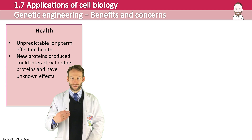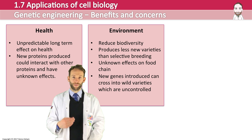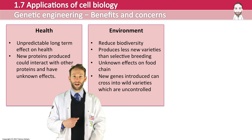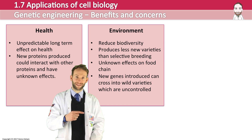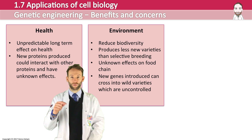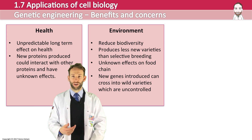There are also effects on the environment. It could reduce biodiversity and produces fewer new varieties than selective breeding would. There could be unknown effects on the food chain from organisms eating genetically modified crops, and new genes introduced could cross into wild varieties through pollination, which we can't control.